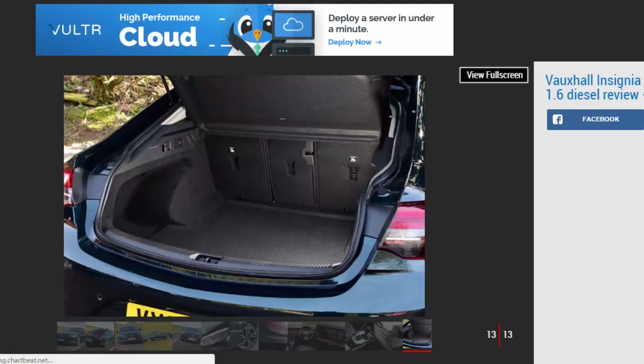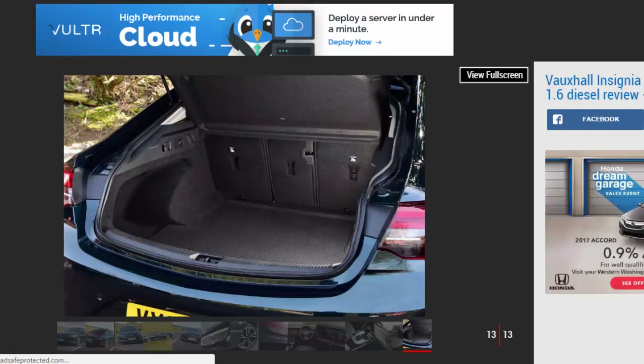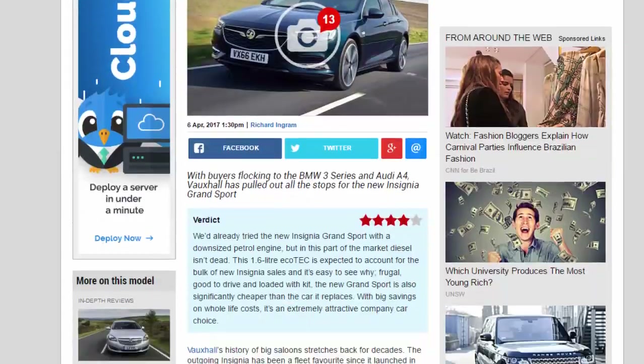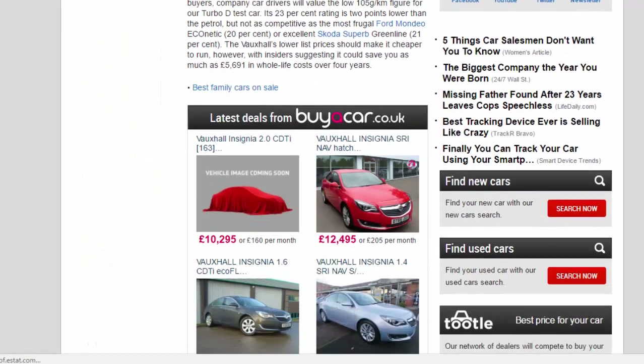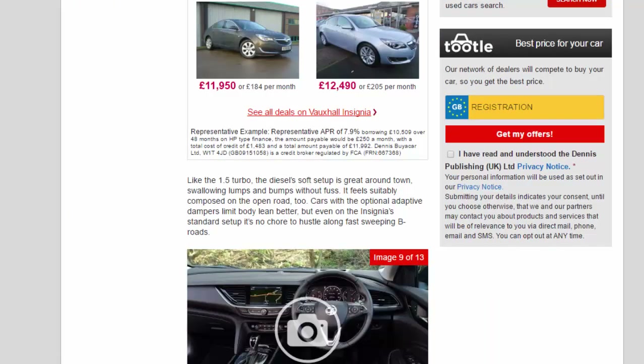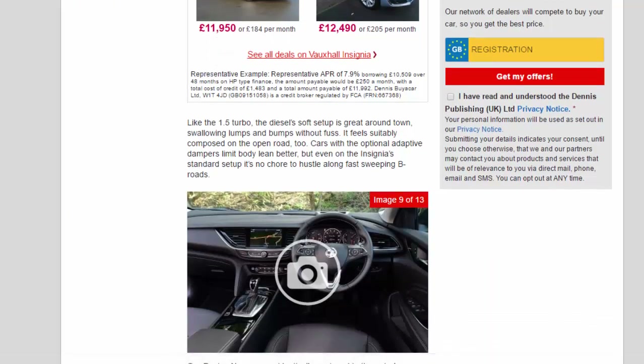Like the 1.5 Turbo, the diesel's soft setup is great around town, swallowing lumps and bumps without fuss. It feels suitably composed on the open road too. Cars with the optional adaptive dampers limit body lean better, but even on the Insignia's standard setup it's no chore to hustle along fast-sweeping B roads.